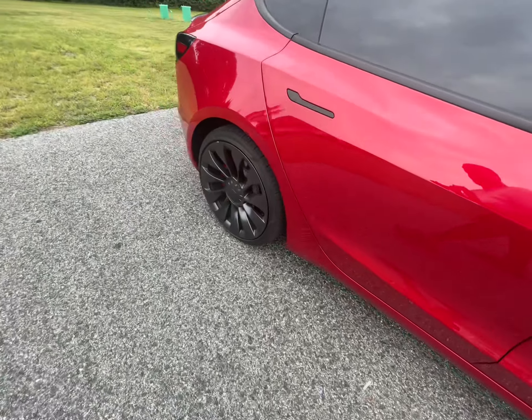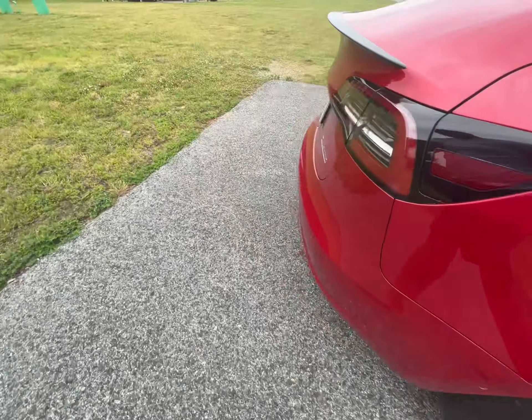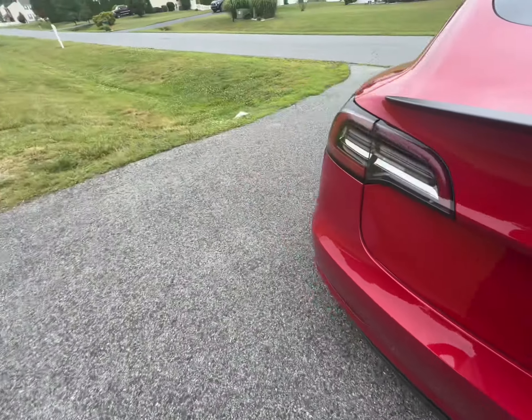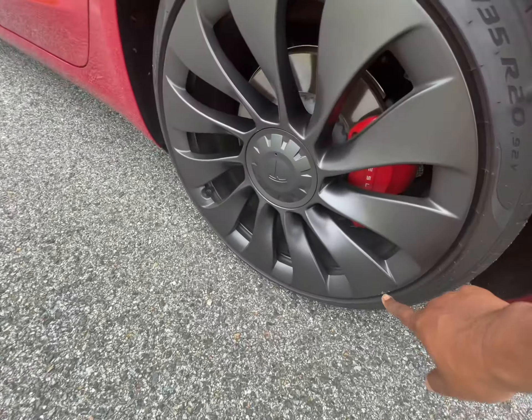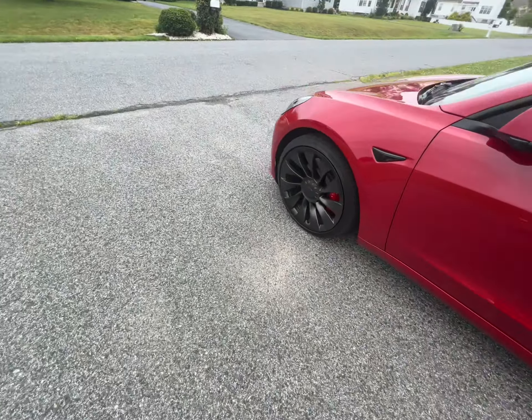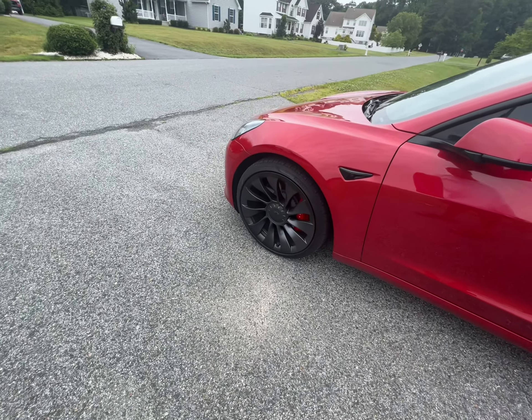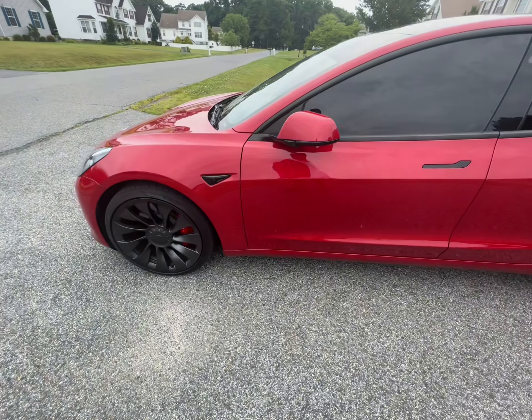My wife and I drive the car. As for the wheels, at 20,000 miles — does this one have a nick? Yeah, right there. So it looks like we've managed to put a nick in each wheel.